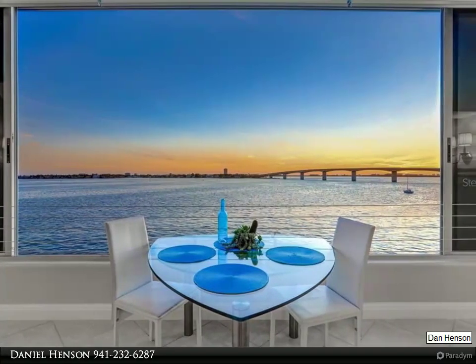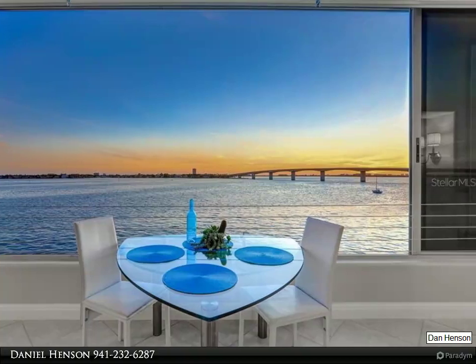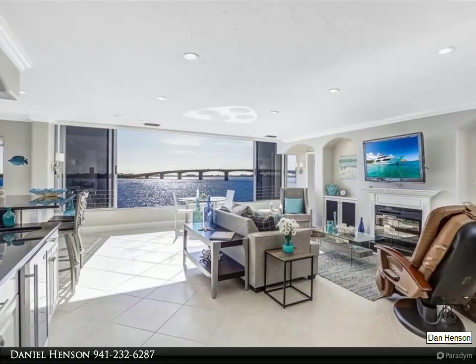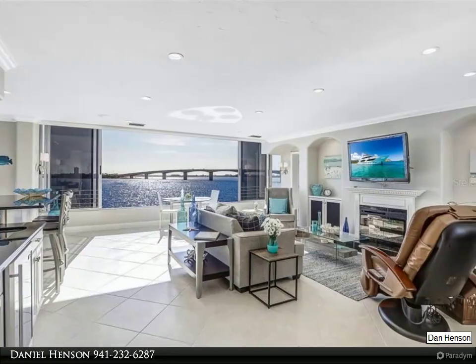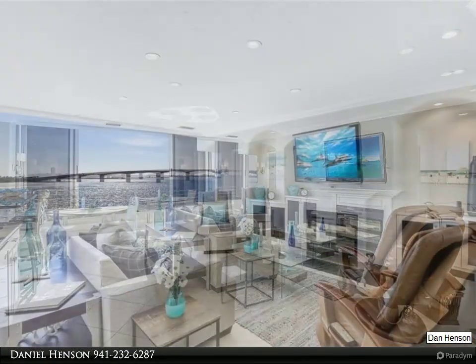The open floor plan is a true sense of open living, while at the same time offering a feeling of intimacy and serenity. The kitchen features deluxe appliances, granite counters, a small built-in office space, and much more.